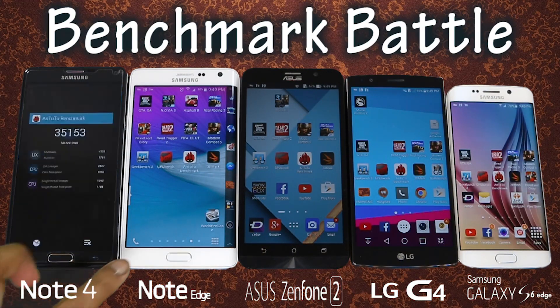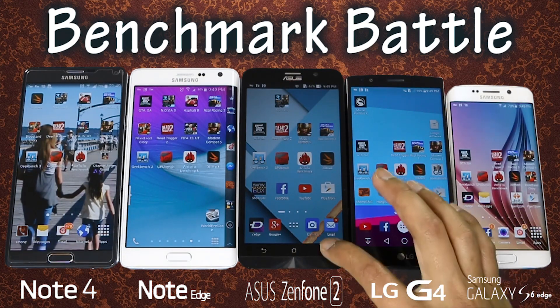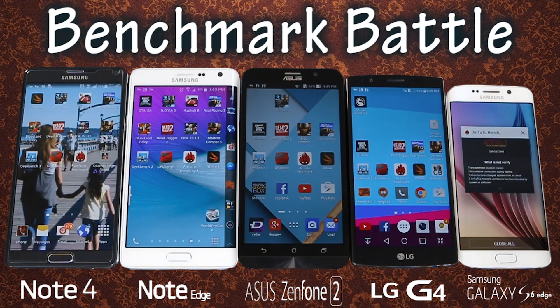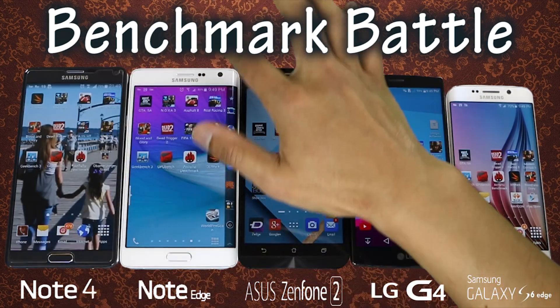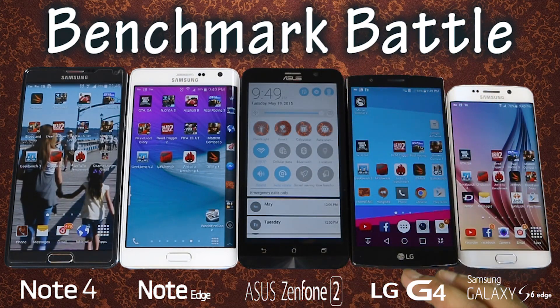Hey, what's up YouTube! Today I'll be doing a benchmark test on the Samsung Note 4, Note Edge, Asus Zenfone 2 with 4GB of RAM, LG G4, and the Samsung Galaxy S6 Edge. For the test, I'll be doing 3 sets of benchmarks using the Geekbench 3 app. So without further ado, let's get started!